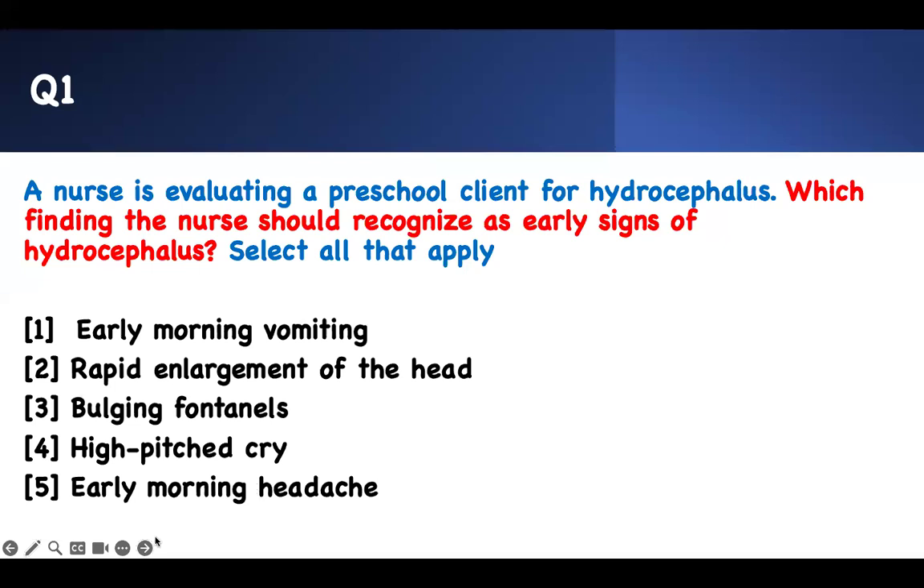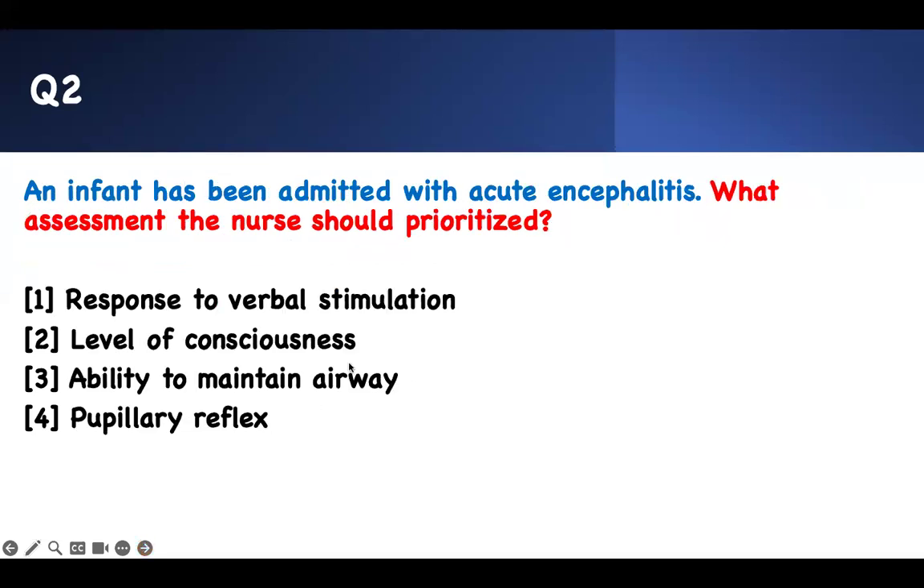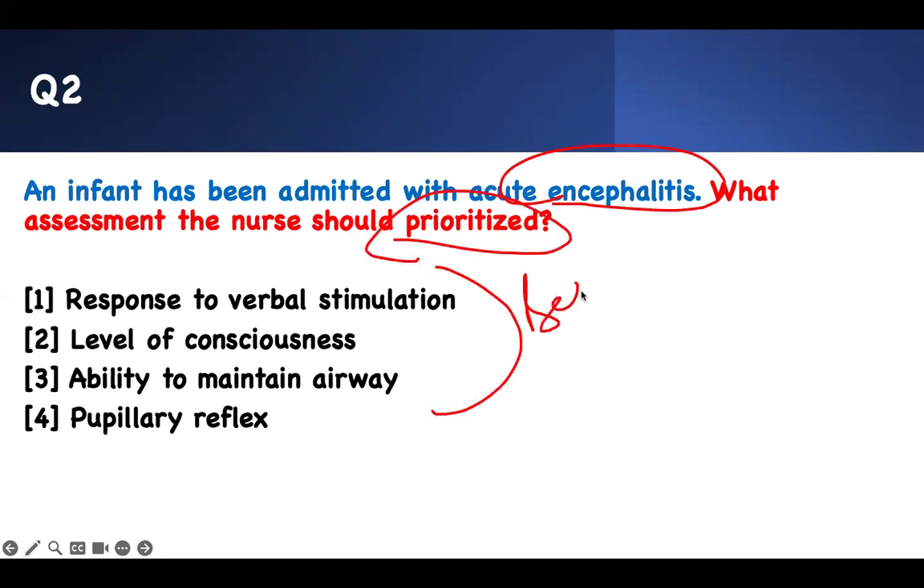Test-taking strategy: content, question analysis, and test-taking strategy. Next question: an infant has been admitted with acute encephalitis. What assessment finding should the nurse prioritize? You have to be sharp. This is 'BE SHARP' — what is it? Encephalitis.